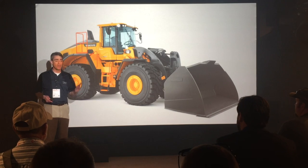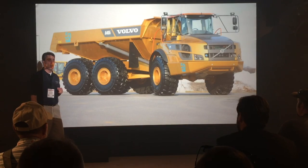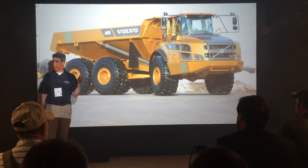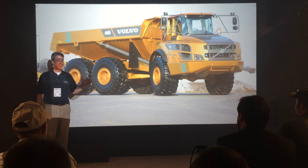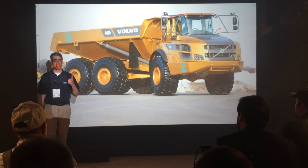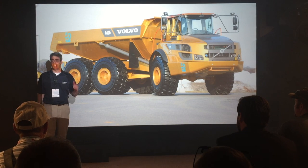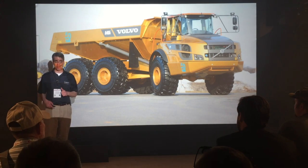While you're in the Volvo exhibit, also be sure to have some fun. You can't help but notice our A40G articulated hauler — it's eye-catching, and it's gold. Stop by and have your picture taken with Parker, Tony, and the other stars of the hugely popular TV show Gold Rush. They're at the booth and they can talk Volvo equipment.